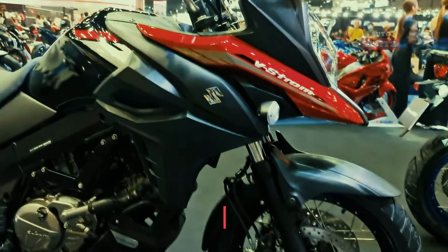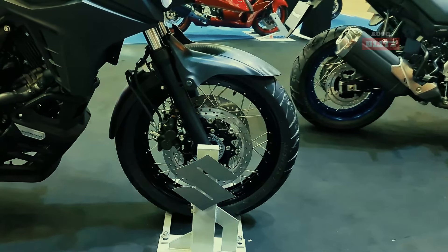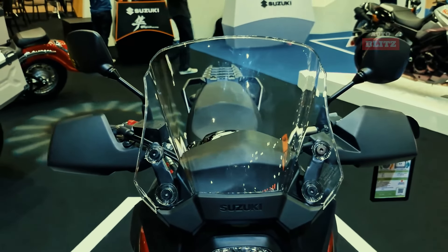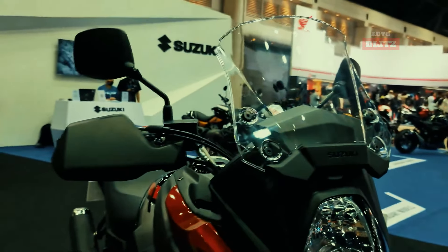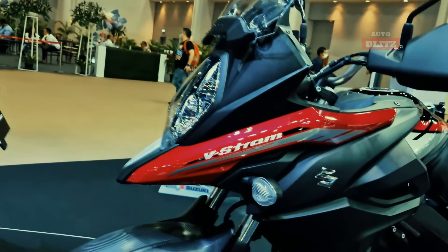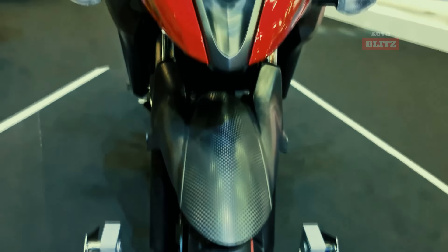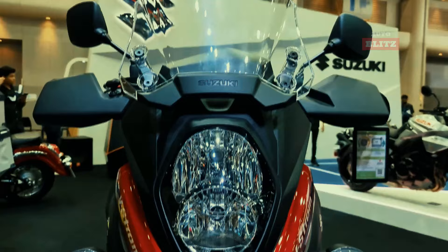2024 Suzuki V-Strom 650. The 2024 Suzuki V-Strom 650 is a top choice for adventure motorcycle riders due to its balance of on-road comfort and off-road capability. Its natural riding position, comfortable seat, and flexible engine character ensure stress-free riding, whether on a high-mileage adventure or a fun ride around town. The 645cc V-Twin engine delivers strong torque and high RPM power, making it versatile for any riding mission. The bike also features Suzuki's advanced traction control system.